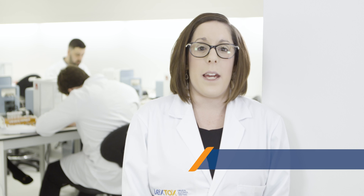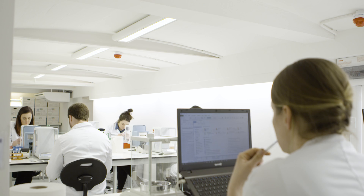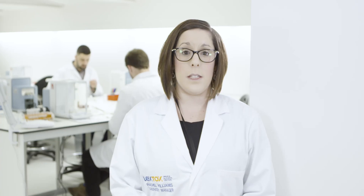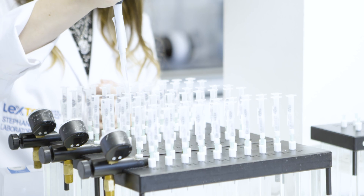Quality underpins everything that we do here at Lextox. Our standard operational procedures and our chain of custody ensures that checks are put in place at every part of the process. When the hair sample arrives at our UK lab, one of our reporting team will match the client's instruction to the sample pack. When the sample enters the lab, one of our analysts will then perform a second check to ensure that the integrity of the sample is maintained.